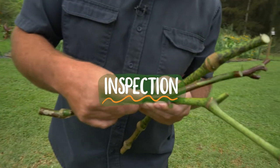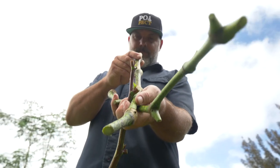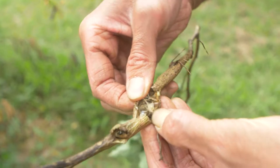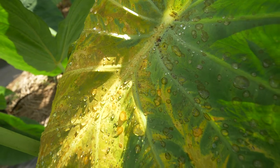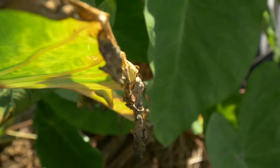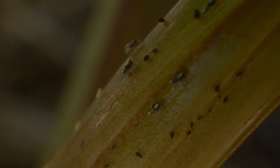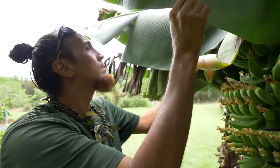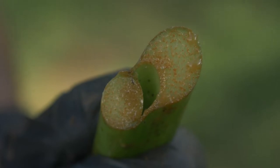Inspect all parts of your cuttings. Make sure there are no fruit or flowers, and look for signs of pests and disease. Check for feeding damage, including defoliation and bored holes; disease symptoms including yellowing, leaf spots, lesions, wilting, or rot; and the presence of pests including adult insects or larvae, eggs, and frass. Inspect the roots, under the leaves, on the stem, cut ends, and in crevices such as where the leaves meet the stem.